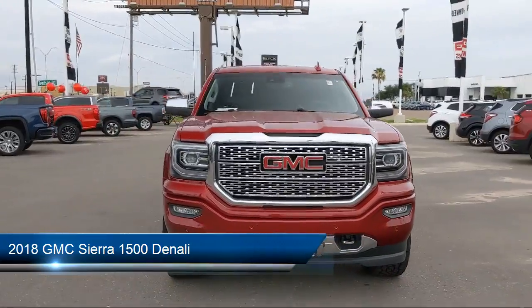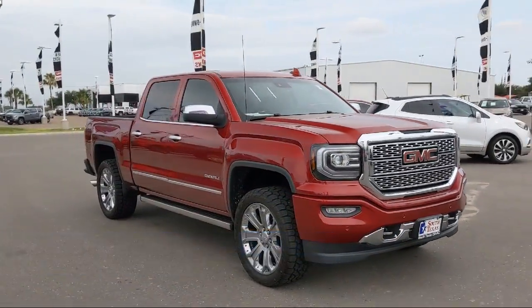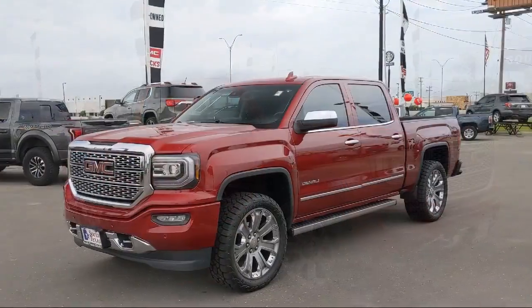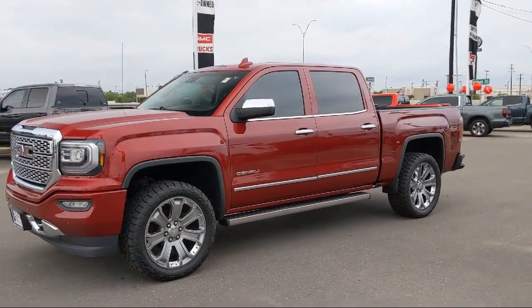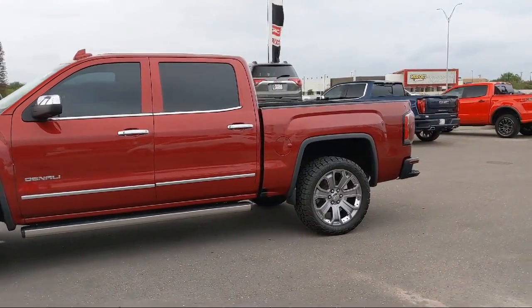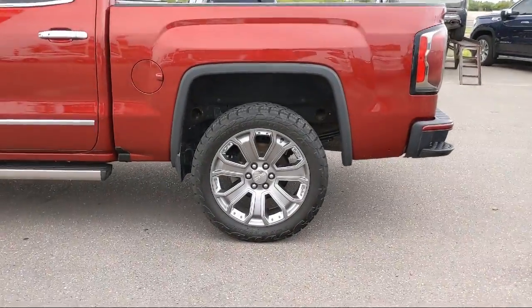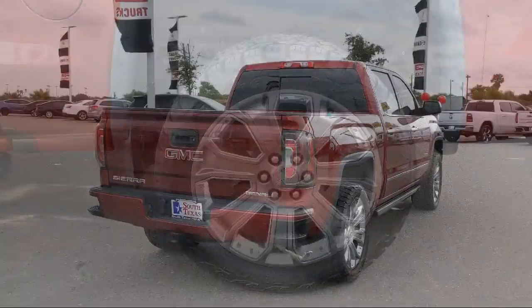It comes equipped with HD radio, leather seating, remote start system, keyless entry, power sunroof, privacy glass, active noise cancellation, power outside mirrors, Bluetooth smartphone integration, lane keep assist, and has less than 75,000 miles on the odometer.